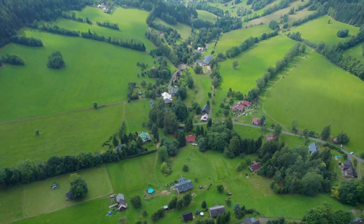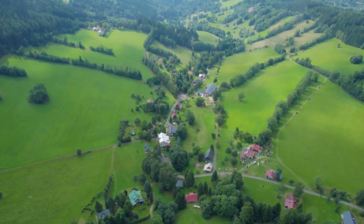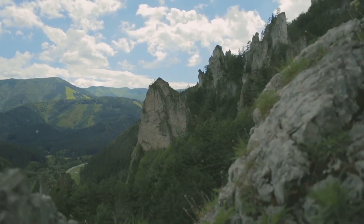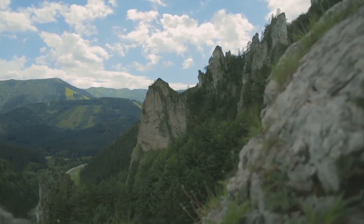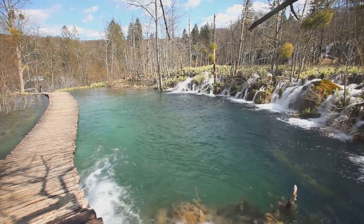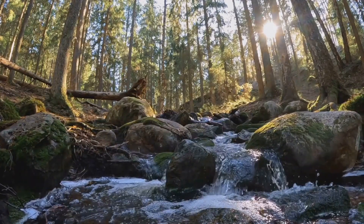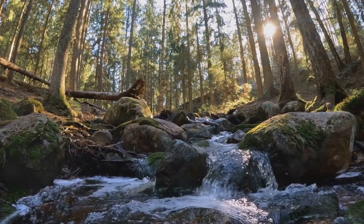At number 7, we ascend to the majestic mountains of Krkonoše National Park. This stunning natural expanse is a spectacle of Mother Nature's artistry, with its towering peaks kissing the sky, lush green valleys, and a rich tapestry of fauna and flora. It's a living, breathing postcard from the heart of the Czech Republic. The park is a haven for hiking enthusiasts, boasting countless trails that meander through enchanting forests, past sparkling streams, and up to awe-inspiring vantage points. Each trail is a journey of discovery, offering an intimate encounter with the park's diverse ecosystem.